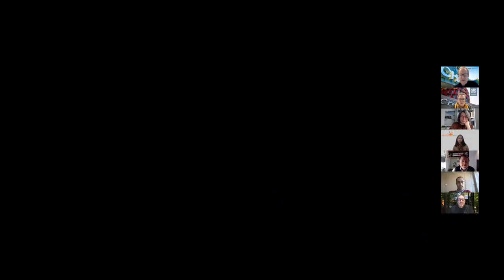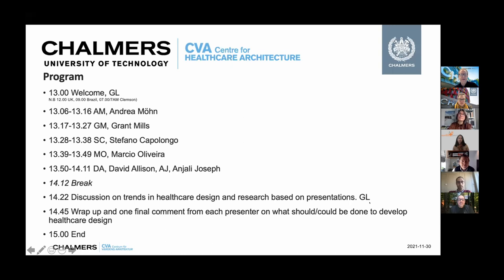Thank you Andrea. I'll just pop my screen back in. Thank you for your presentation — participants, please write your questions in chat and we will bring them up later in the discussion. Interesting perspectives from the Netherlands on what is viewed as important: social sustainability is something clearly emerging from that. Let's see what Grant has to say. Over to you to present your thoughts.